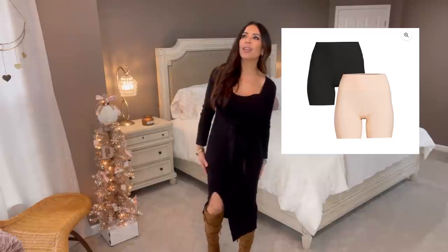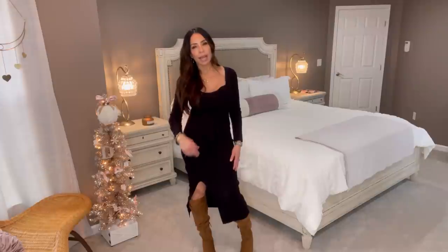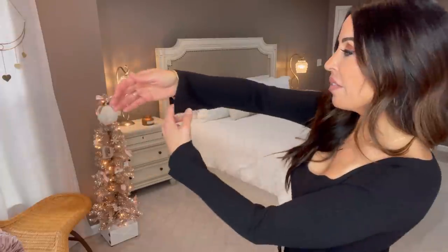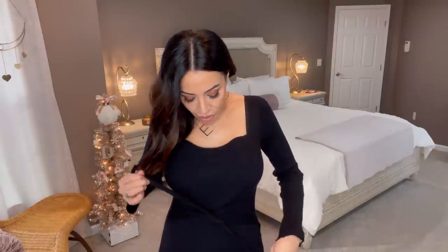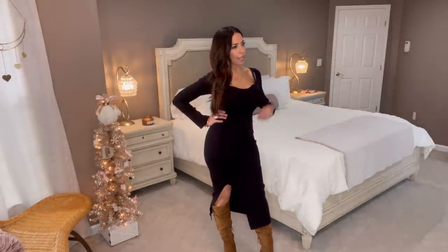The shapewear doesn't ride up, doesn't curl, doesn't bunch up — none of that. They're a boy short with about three inches, not quite biker to the knee. This dress I'm wearing in a size small, it's black, it's a sweater dress, and it is ribbed. It does have a small bell sleeve. Even the top is a little sexy — a sweetheart neckline. I recommend double tying it; it looks way cuter that way.